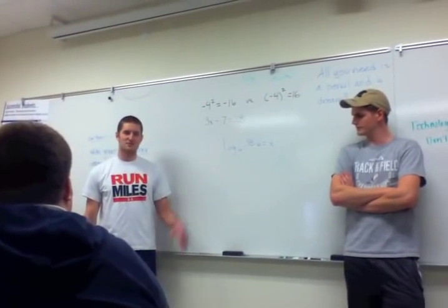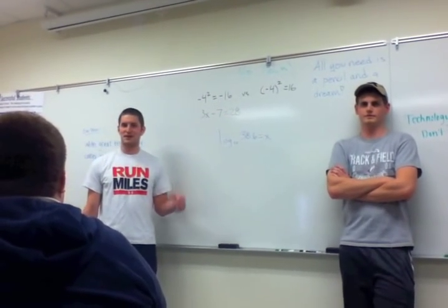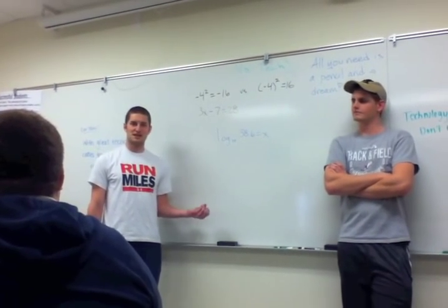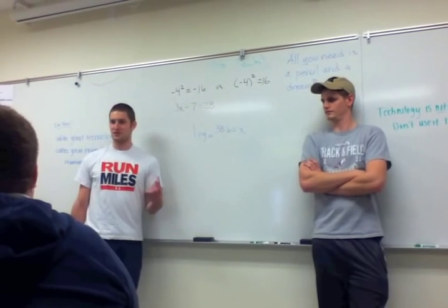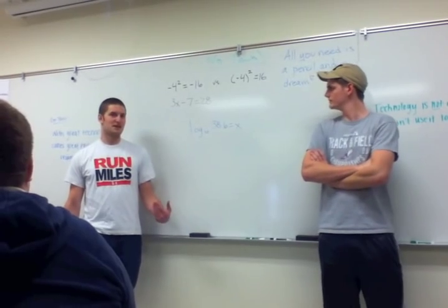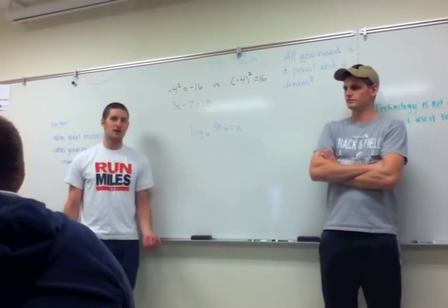A lot of abstract math is built up off the basics, and if we're using a calculator all the time in all the classes, we can't build up those basic skills that people need to understand. A lot of times in classrooms, when I'm teaching my algebra students or even my algebra 2 students, a problem comes down to 8 plus 7, and they have to type 8 plus 7 into their calculator. They can't do basic simple math that we should be able to get right away.